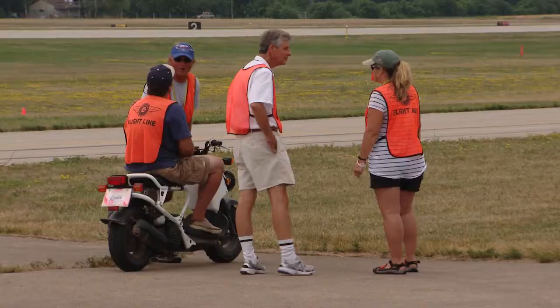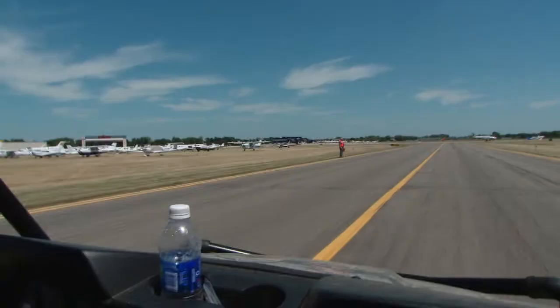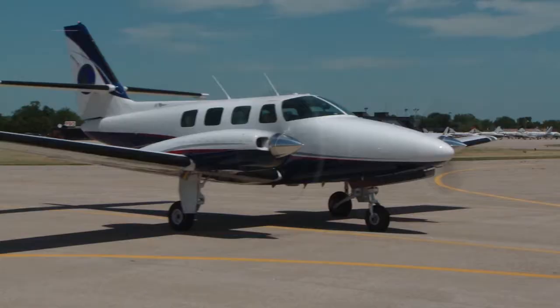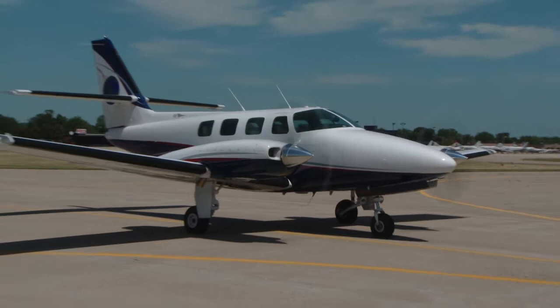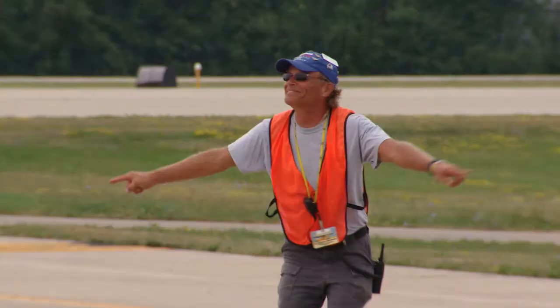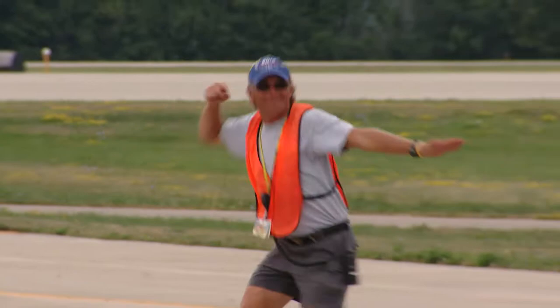Out here on Flightline Operations, at any given moment in time, we have approximately 30 volunteers working just traffic operations. We probably have another 20 working parking and camping right now, but my job is to keep them all safe. This is what we call an Alpha Crossing — we have to get them across this east-west major arrival runway, so the crew here is to stage the aircraft to come across. We're on scooters, we're parking airplanes, and you're signaling $300,000 worth of equipment within about two feet of each other, and that can be kind of a scary thing.